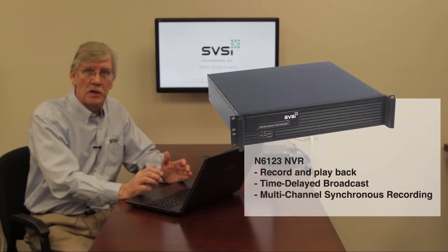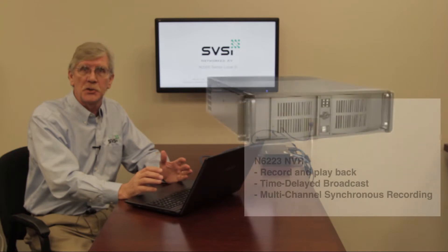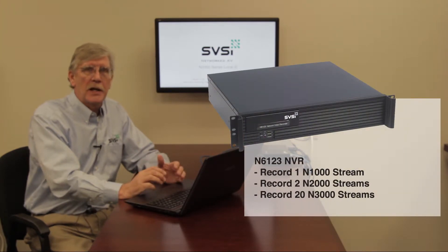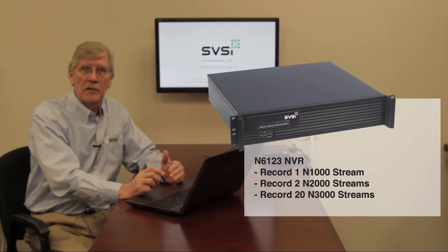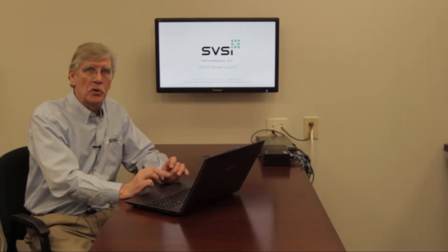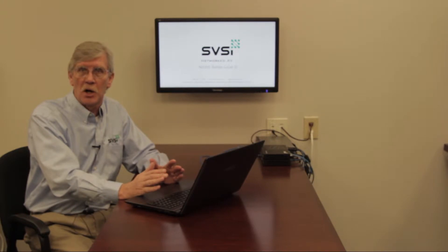We have two models of NVR: the 6123 and the 6223. The 6123 can record one stream of N1000, two streams of N2000 (our JPEG compression), and up to 20 streams of our N3000 H.264 compression. Bear in mind that when we say it can record two or 20 streams, it doesn't mean these can be started independently — they are locked recordings, so the recordings will start and stop at the same time.